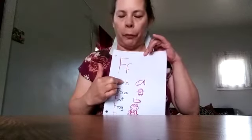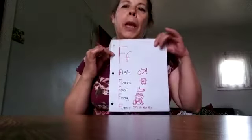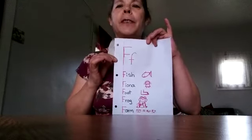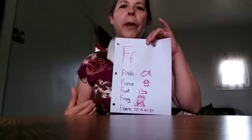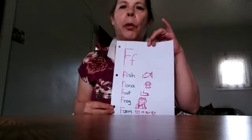I wrote fish, Fiona, foot, frog, and farm. After this, we ask one of the kids to come and make a silly story. They can start anywhere they want to start the story, and they can finish it up any way they want to finish.